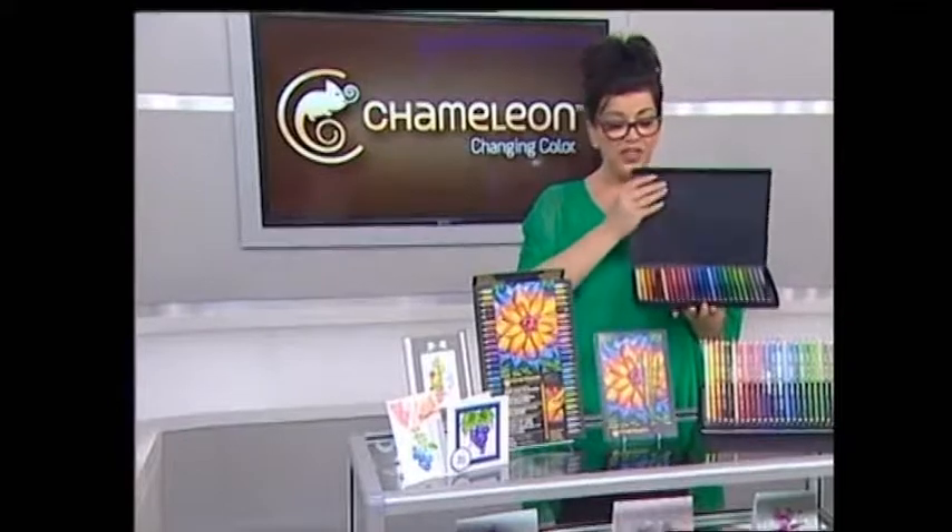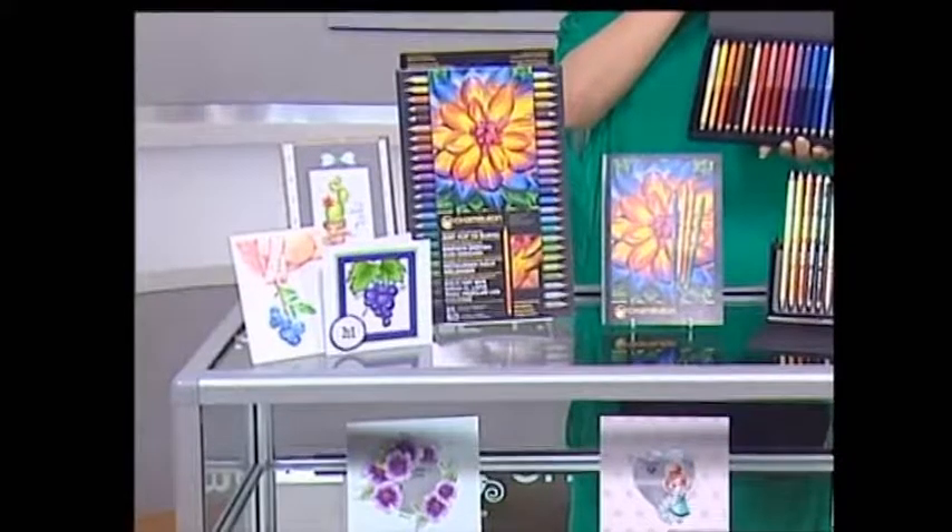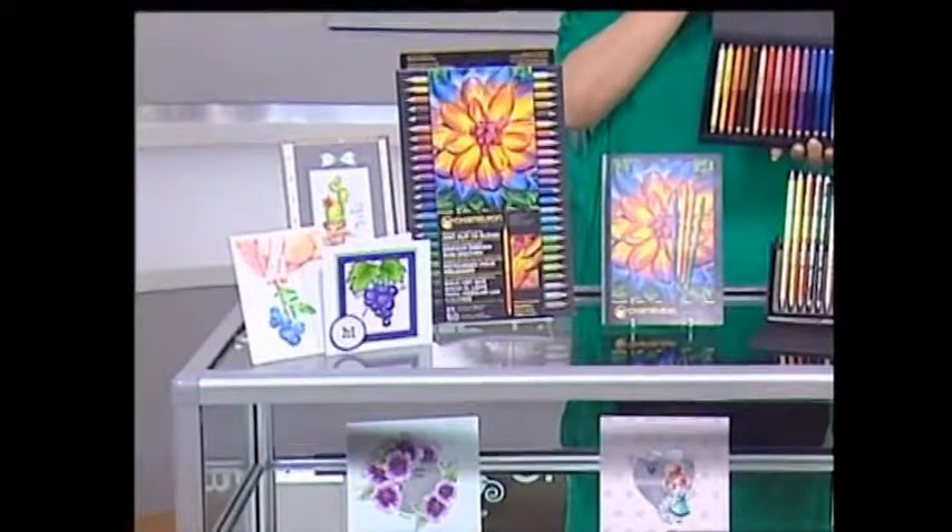Chameleon are working with an amazing company based in Austria - this is where you get your Chameleon pens and pencils from. The company in Austria have actually got over 150 years of experience. So what we are talking about with the brand of Chameleon and with these pencils is artist quality. They are highly pigmented. Wait until you see some of the gorgeous samples that have been created and also the demonstrations with our Julia.